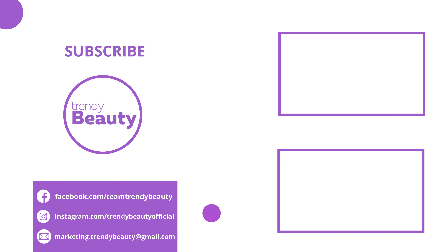The IT Cosmetics Bye Bye Breakout Full Coverage Concealer is absolutely loved by users on Amazon as it provides great coverage and works quite well, though some users really didn't like the product. We love it for its overall effectiveness and value, so it'll get five out of five stars in total.